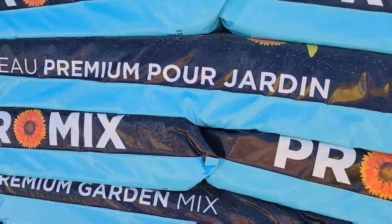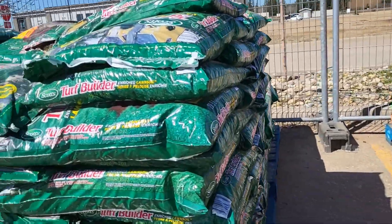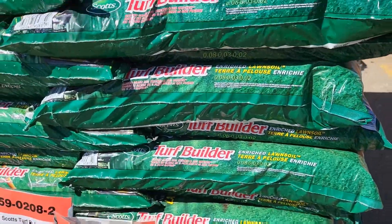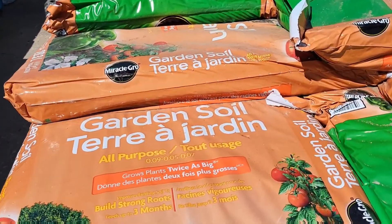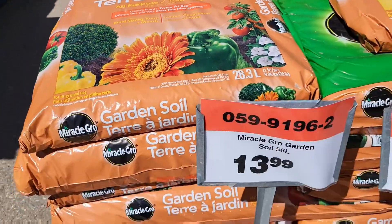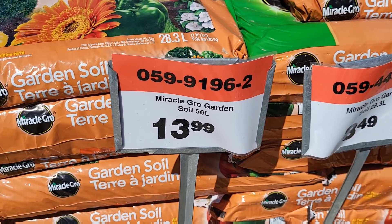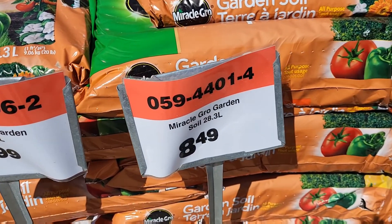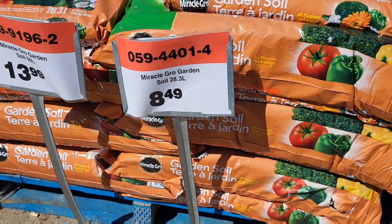For $30.99 for mix — 20 bucks a bag. Garden mix — for mix, you have to mix that into the soil, right? I think so. Over here there's turf builder, garden soil. How much? It's 56 liters for $30.99. This one before — those bags in that garden, Miracle-Gro, 28.3 liters, $8.49.